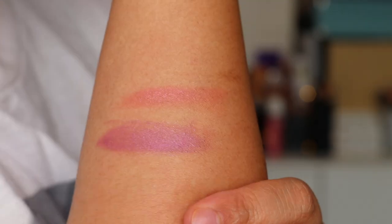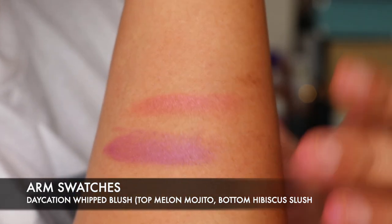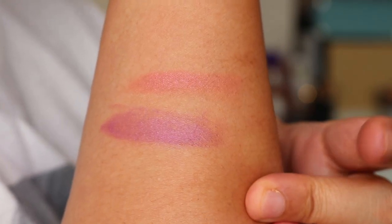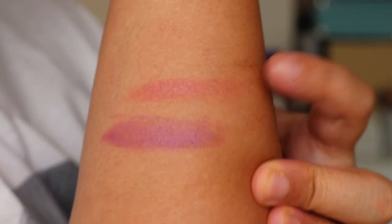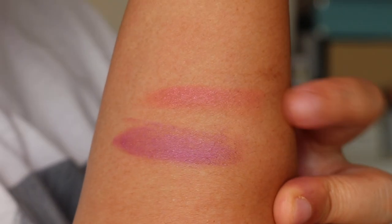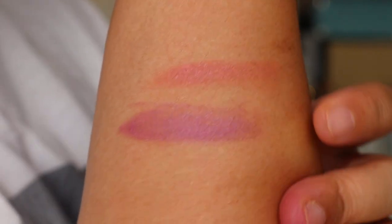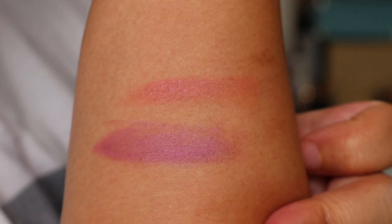I just wanted to show the arm swatches for the two blushes. The top one is Melon Mojito and the second one below is Hibiscus Blush. As you can see, Melon Mojito is definitely more corally peachy orange and Hibiscus is more of a purple — really really lovely.